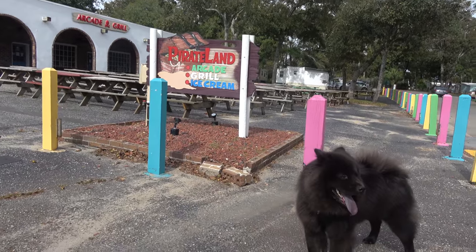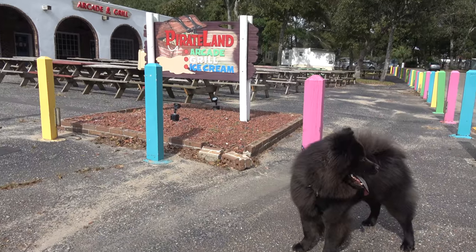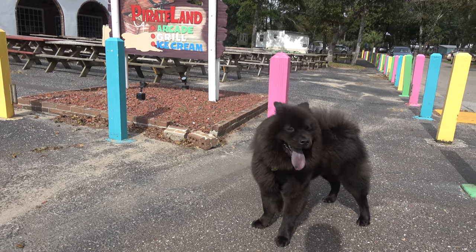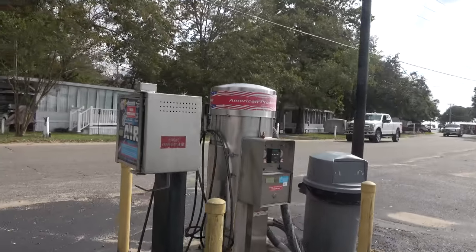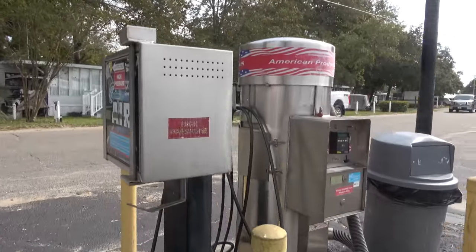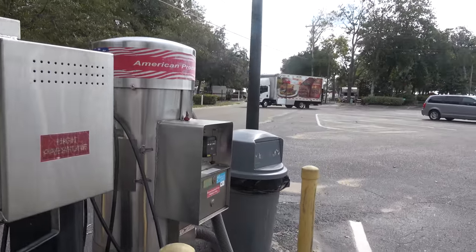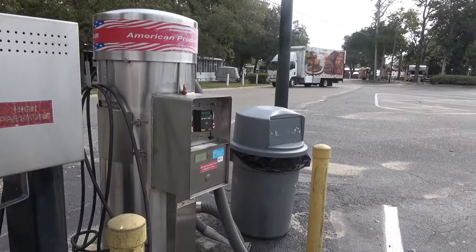There's a snack bar and an arcade here. Something you don't see in most campgrounds — an air station so you can make sure your tires are pumped up before you leave, and a vacuum as well.